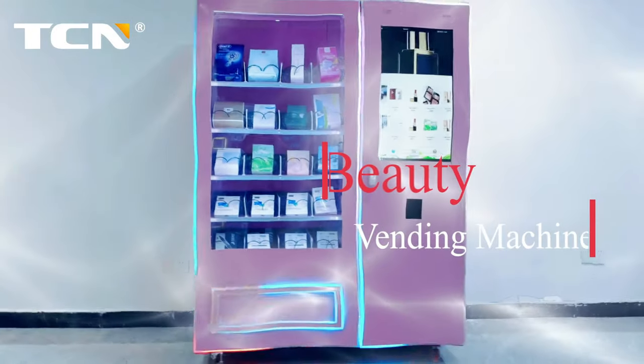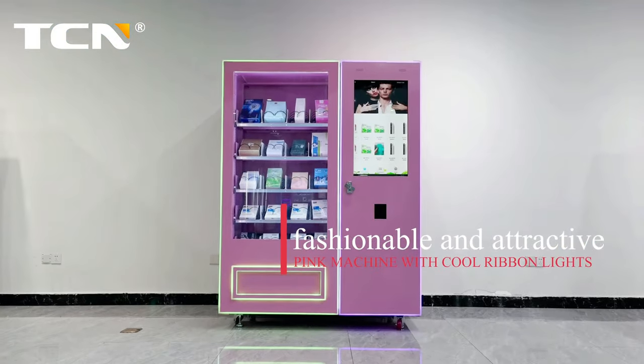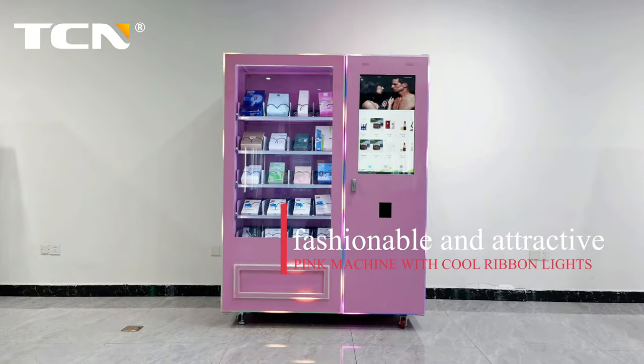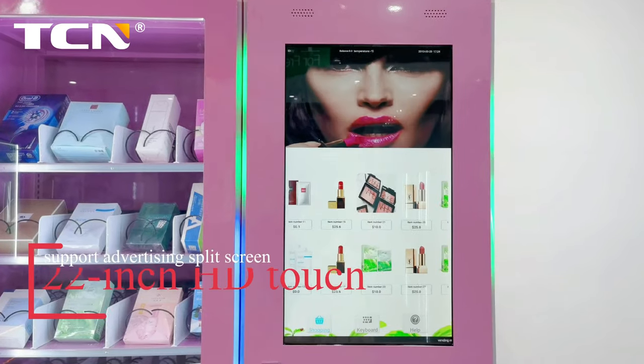Beauty vending machine. Pink machine with cool ribbon lights, fashionable and attractive. 22-inch HD touchscreen.